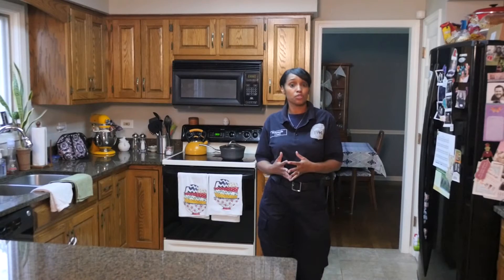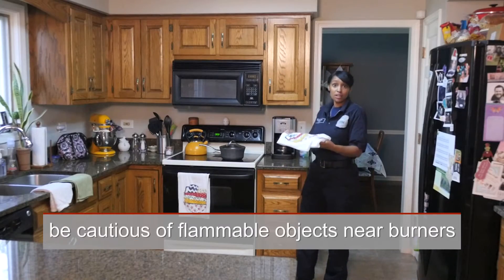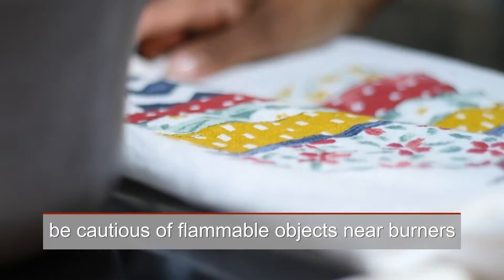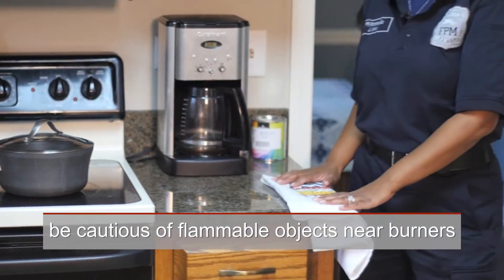One of the obvious problem areas we have is in the kitchen. For example, a towel or an oven mat — we don't want to have them close to the stove. We want to have them a safe distance away to prevent any problems.